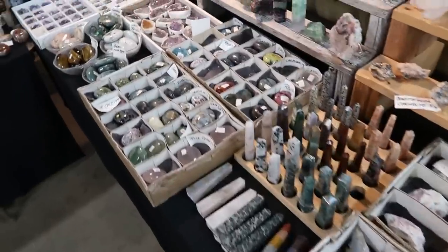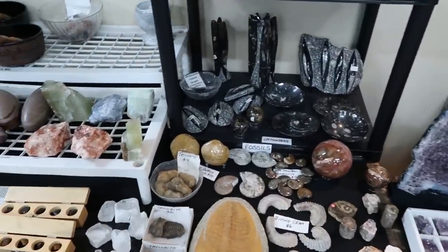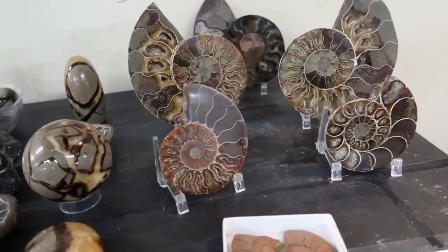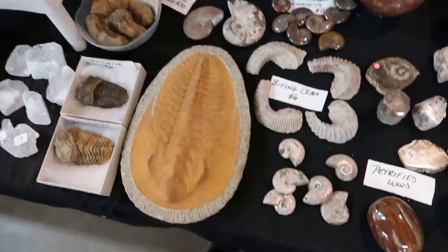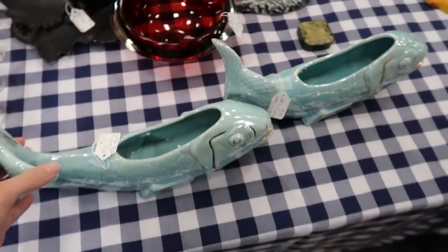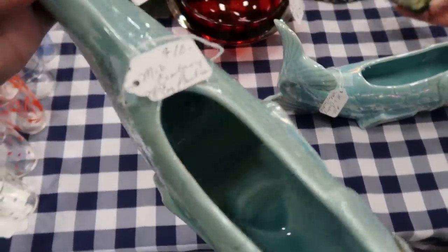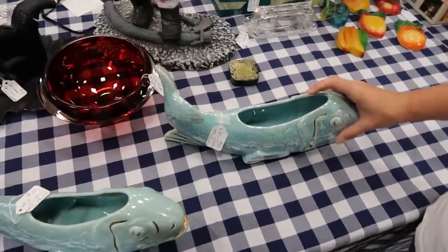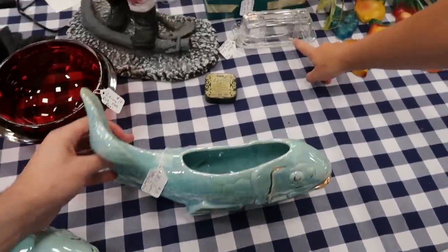There are some rocks if you're into that — cream-of-the-crop type rocks. Oh, what are these — mollusks, shells? Some fossils. And these are super cute fish planters — $10 a piece. They say it's McCoy, which is really cute. There are two of them at $10 each. And hey, there's the criss-cross butter dish!